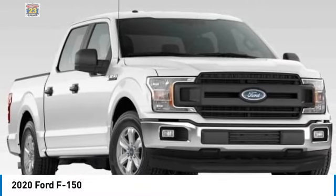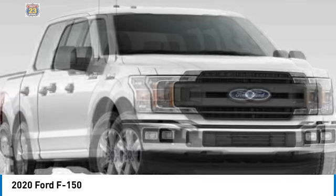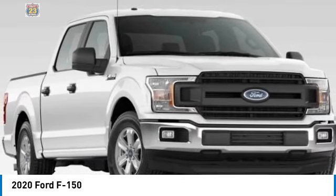Come test drive the 2020 F-150. Our Ford F-150 knows how to handle any situation. It's built to follow orders. No whining.